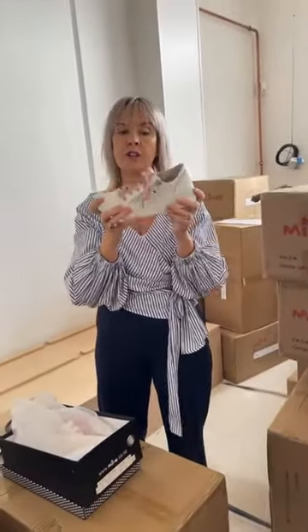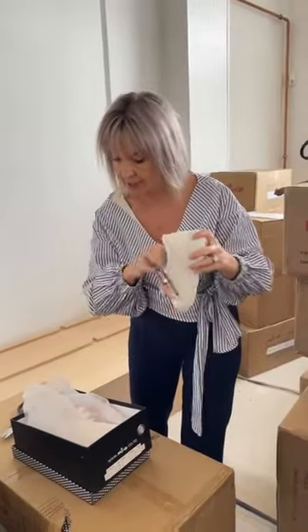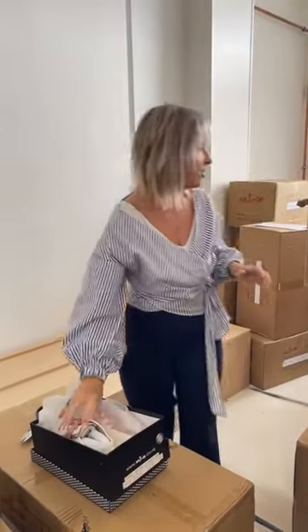If you're a lover of the Bandit sneaker, we've done exactly the same with the Bandit this winter and it is online. The Bandit in comparison has a slightly slimmer sole — still that beautiful signature soft rubber sole and a soft unlined leather upper, nice and kind on the foot.